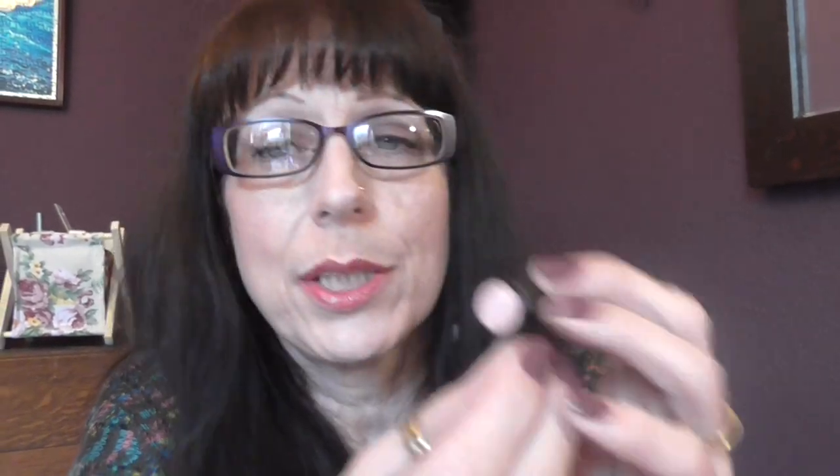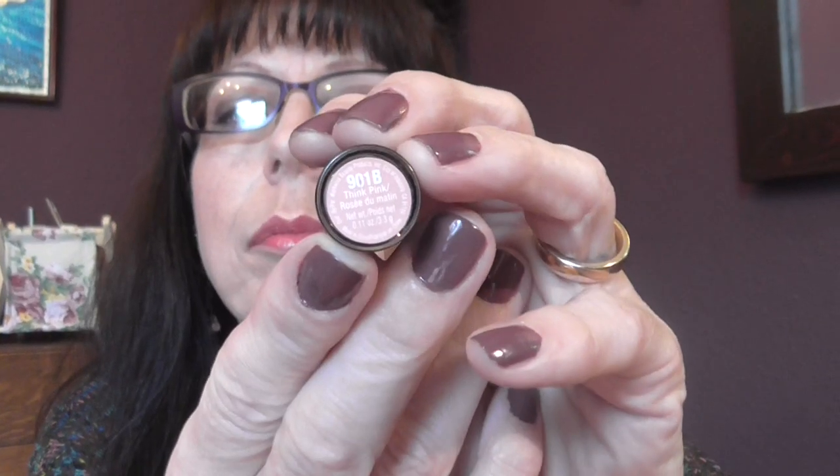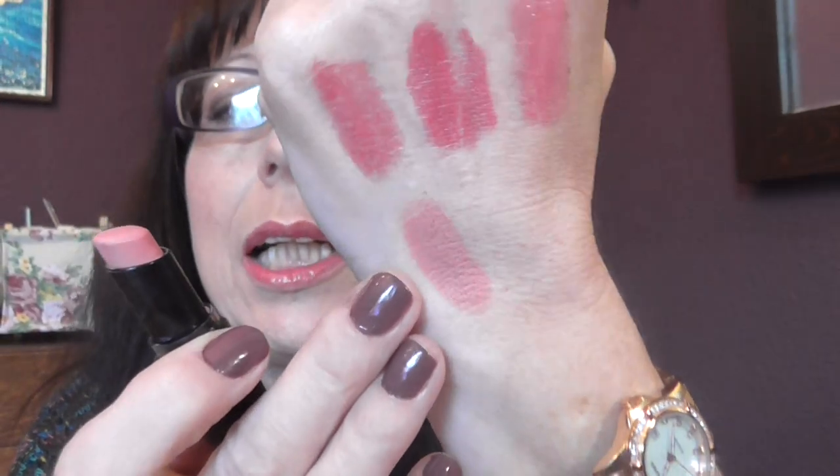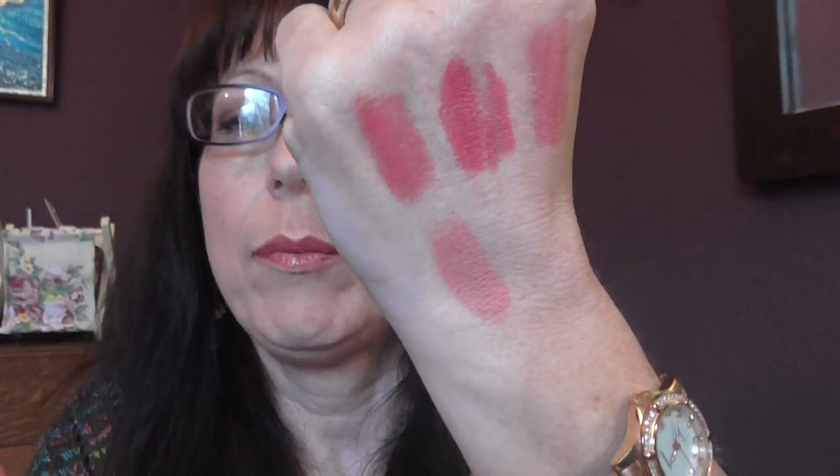The next one is a Wet n Wild lipstick and it is 901B — I think it's called Think Pink. It is a very matte lipstick, so this one does stay a really long time on your lips. It does leave a nice stain behind, so when you've eaten you do have some colour still left on your lips.